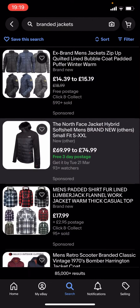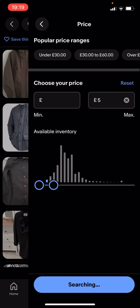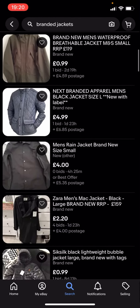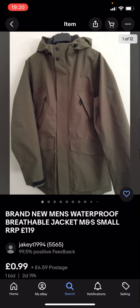So what you're gonna have to do is go back, type in filter — you see you've got all these different options — click on price, and drag this along to, let's say, £5 for example. It says show 1,500 plus results, you click on that, and you can see you'll get given loads of different jackets. These might not be any of the big branded jackets because they're under £5.